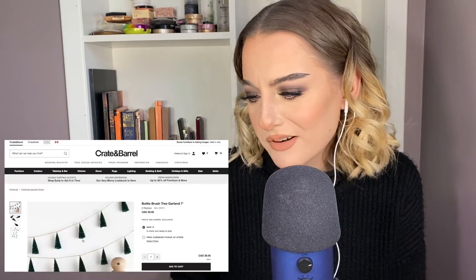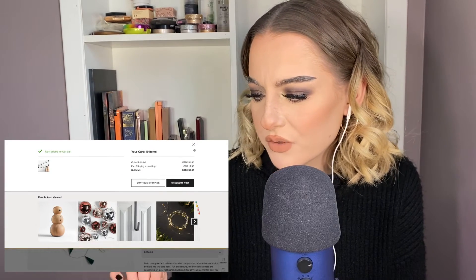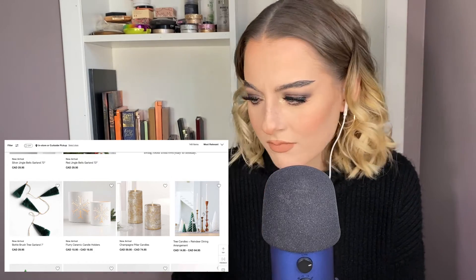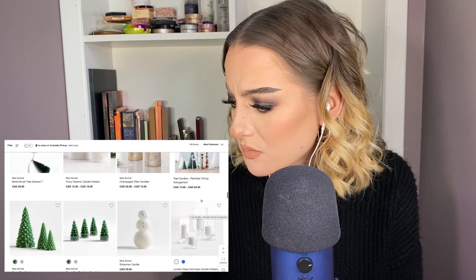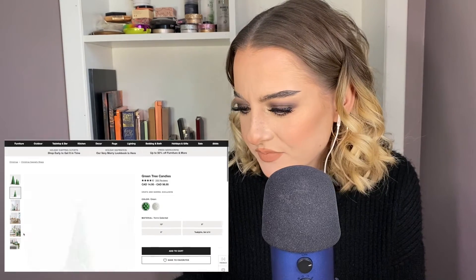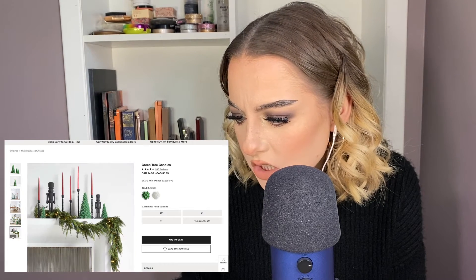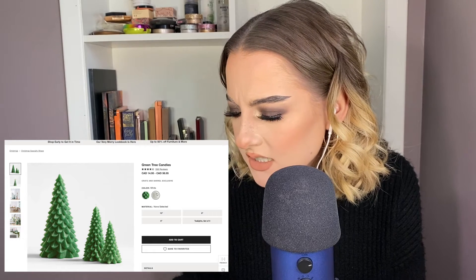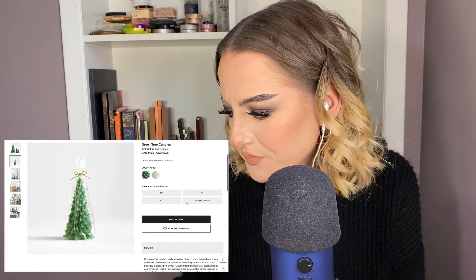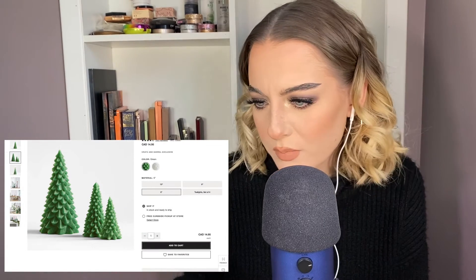Bottle brush tree garland — what?! No, like how cute! Add to cart. Although they don't have stems, which I think is kind of weird, but that's fine, I'm not actually buying it. Tree candles and reindeer dining arrangement — that's adorable. Little tree candles — the detail in those is crazy! Oh my gosh, they're so cute and you can get white, but I'm obsessed with the green though. Let's get the six inch. Add to cart, continue shopping. I'm upset, those are so cute.